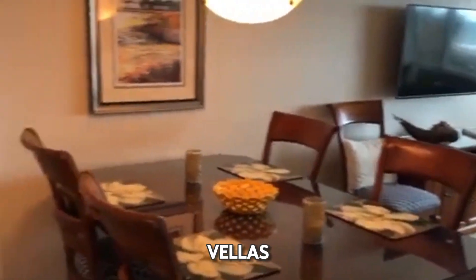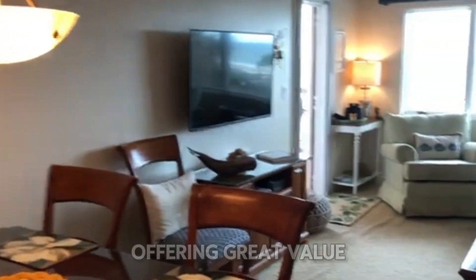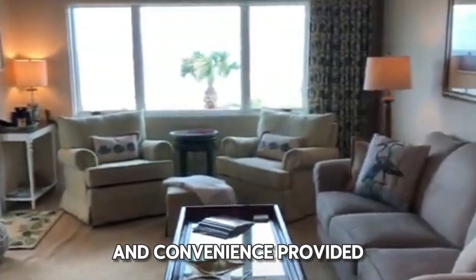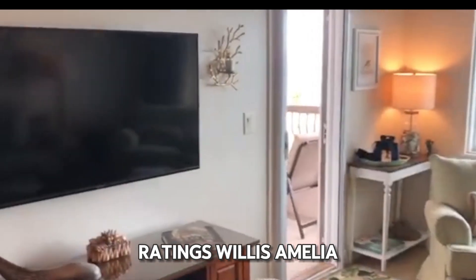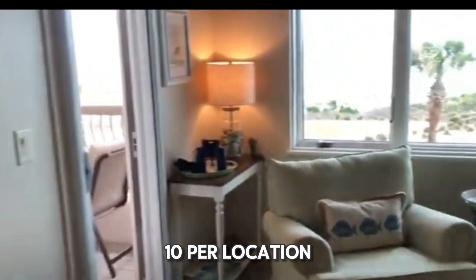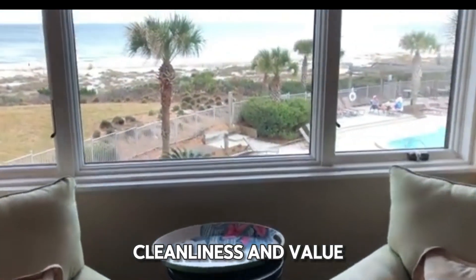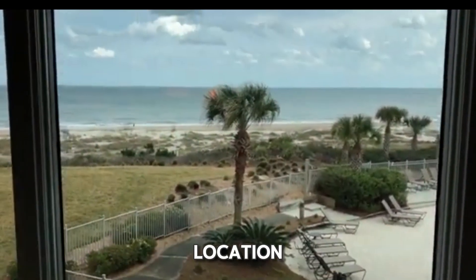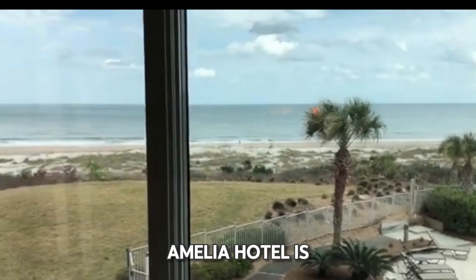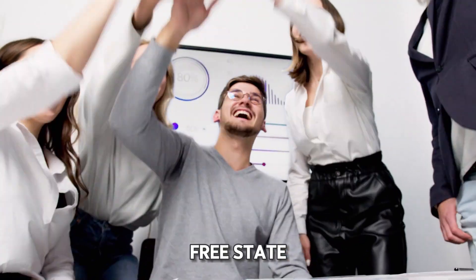Room prices at Willis Amelia Hotel range from $100 to $200 per night, offering great value for the comfort and convenience provided. Based on our ratings, Willis Amelia scores a perfect 10/10 for location and comfort, and 9/10 for Wi-Fi quality, cleanliness, and value for money. With its excellent amenities and strategic location, Willis Amelia Hotel is an ideal choice for business travelers seeking a hassle-free stay in Sayulita.